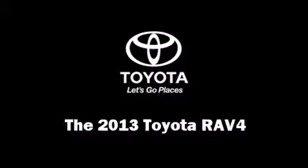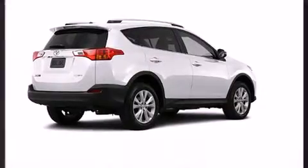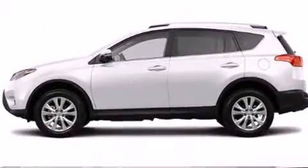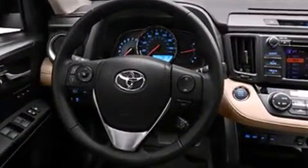Treat yourself to a test drive in the 2013 Toyota RAV4. It features an automatic transmission, front-wheel drive, and a 2.5-liter four-cylinder engine. Toyota prioritized fit and finish, as evidenced by a tachometer and an outside temperature display.